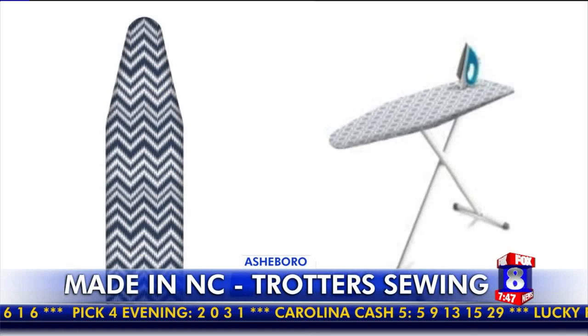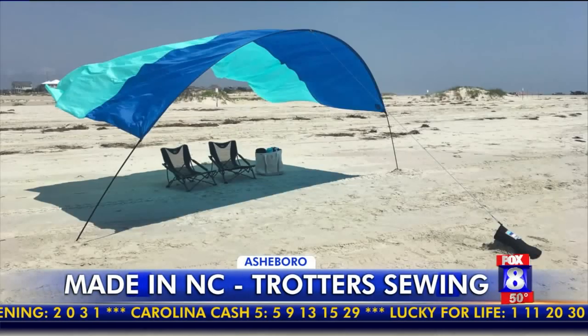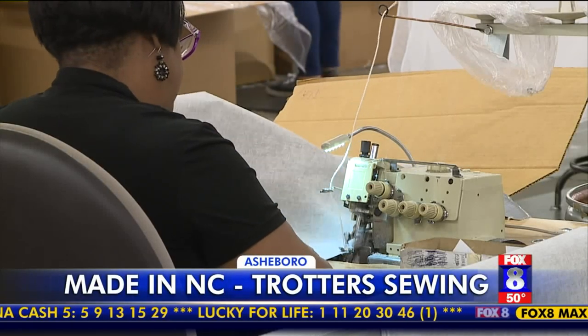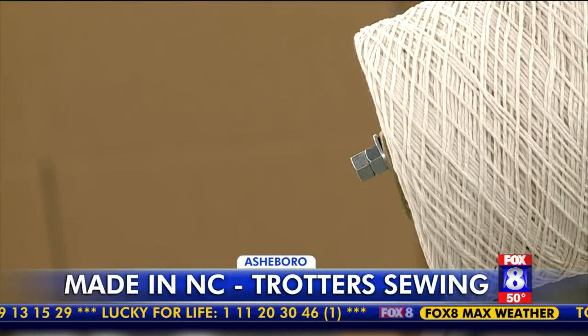They make everything from ironing board covers to bags and pillows to beach shades and pet products — anything but clothing. And they're growing because they can adapt, making large or small runs for customers.